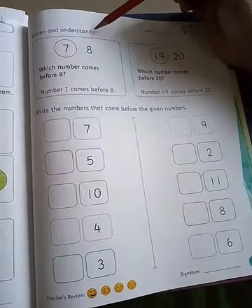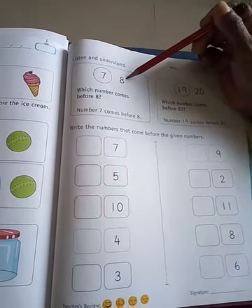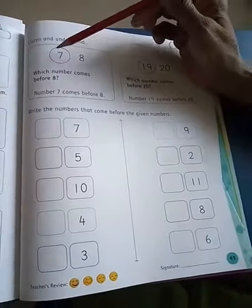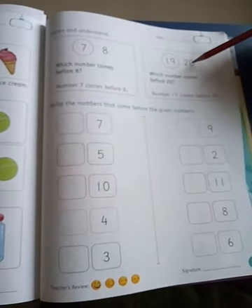Listen and understand. Which number is this? This is 7. And this is 8. Which number comes before 8? Number 7 comes before 8. Which number comes before 20? Number 19 comes before 20.